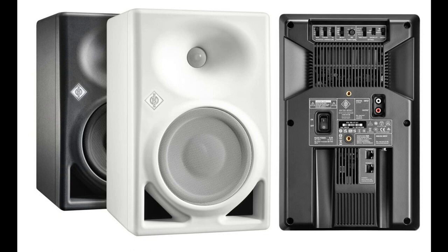German studio specialist Neumann Berlin expands its line of reference class studio monitors with the KH-150. The bi-amplified, DSP-controlled loudspeaker features the same high-resolution tweeter as all Neumann studio monitors and a newly developed 6.5-inch woofer with ultra-low distortion and high SPL capability.